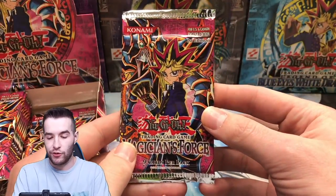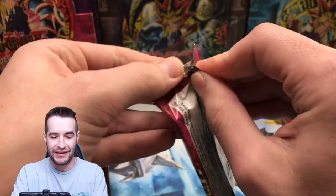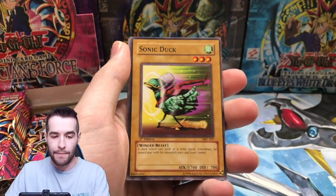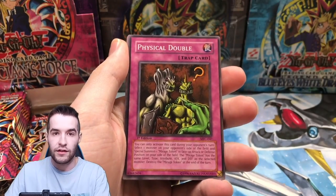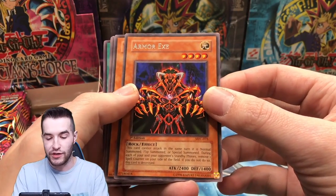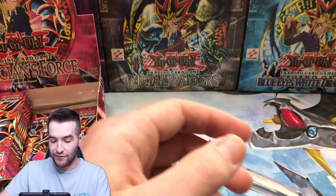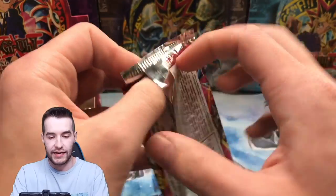We've opened nine packs so far — it feels like we've been doing this for a very long time. I'm taking my time on this one because I'm nervous and it's a big one. Neko Mane King — nice common. Sonic Duck, Frontline Base, Physical Double. Armor X — that always reminds me of Yu-Gi-Oh X, shout out to them. Old Vindictive Magician. Two more packs on the right side — come on, right side.